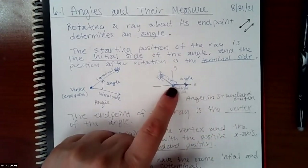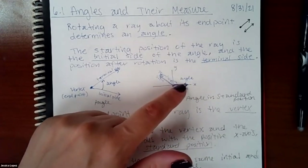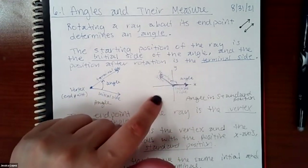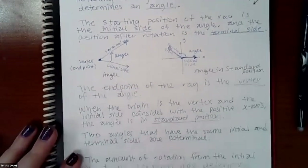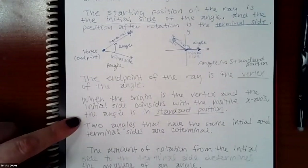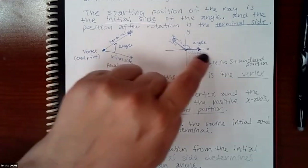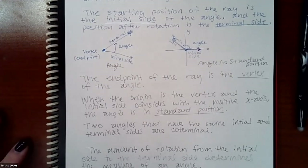When we position an angle onto the coordinate system, that is called an angle in standard position. Your initial side will always lie on the positive x-axis, and then depending on what the angle is, the terminal side could be in any quadrant. It just depends on how large that angle is. When the origin is the vertex and the initial side coincides with the positive x-axis, the angle is in standard position.